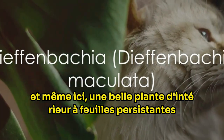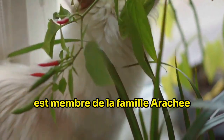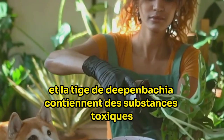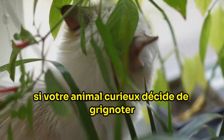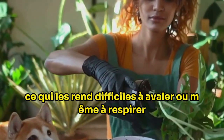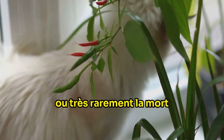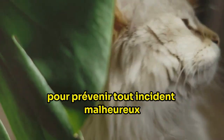Dieffenbachia, a beautiful evergreen house plant, can be toxic to your pets. This plant, also known as the dumb cane, is a member of the Araceae family and is a common choice for indoor decoration. However, its allure can be deceiving. The roots, leaves and stem of Dieffenbachia contain toxic substances such as calcium oxalate, latex and oxalic acid. If your curious pet decides to take a nibble, they may experience swelling of the mouth, making it difficult for them to swallow or even breathe, followed by nausea, vomiting and diarrhea. In severe cases, ingestion can even result in arrhythmias or, very rarely, death. It is essential to keep this plant out of reach of our four-legged friends.